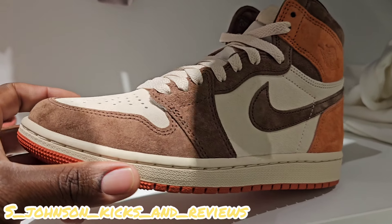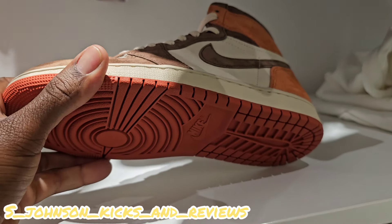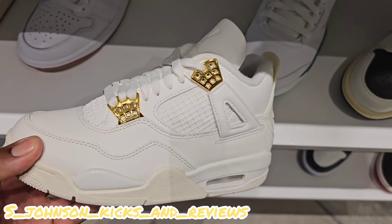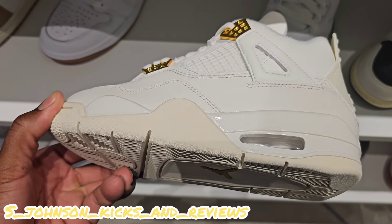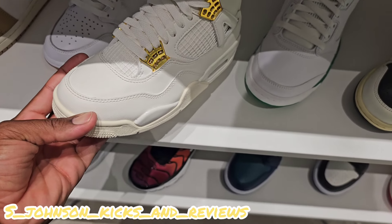I'm mad I couldn't get these in my size. I should have just got them when they came out on sneakers. They're extended sizes. Still got these right here — I'm kind of mad I couldn't get these in my size either. These are very nice shoes, women's exclusive with the gold and the white. I love my gold.